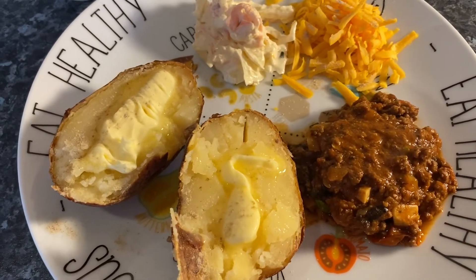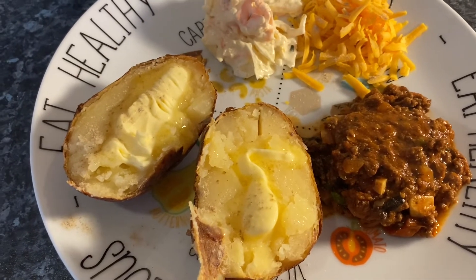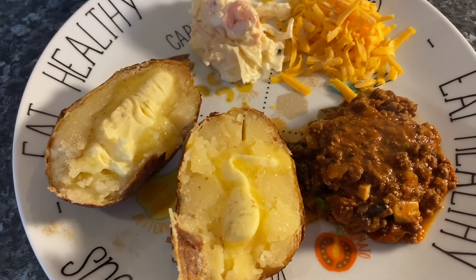Hi everybody and welcome back to my channel, thank you for picking my little video to watch today. It's the start of the week so I'm going to show you everything that I'm going to eat for the next seven days.